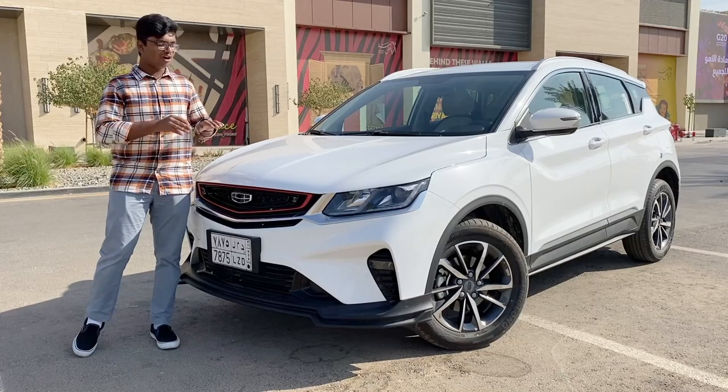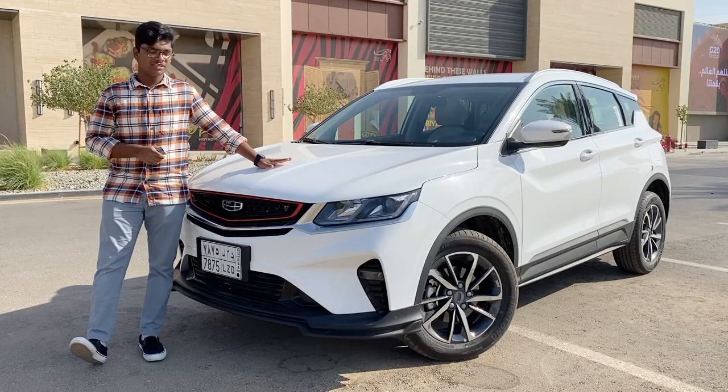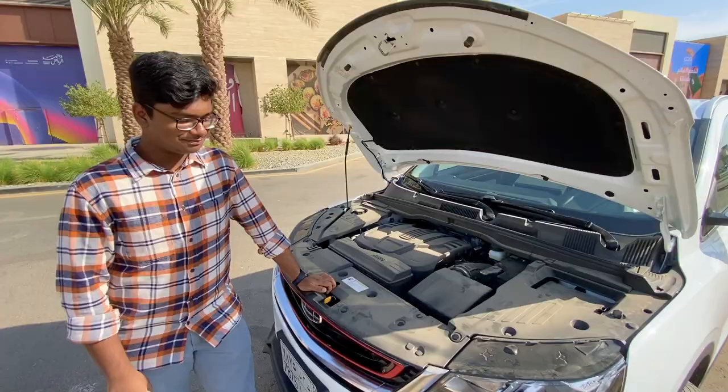There's a lot of features in this car, so let me put it into perspective. A base model Toyota Corolla is 74,000 Riyals, while the all-new 2020 Geely Coolray is 72,000 Riyals — 2,000 Riyals cheaper than the base model Toyota Corolla and has a lot more features. So without a lot of talking, let's see what it's all about.